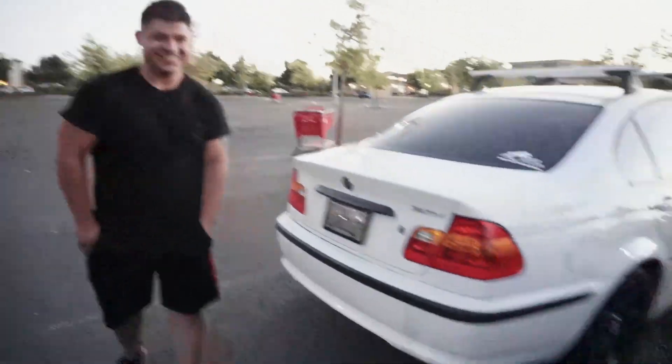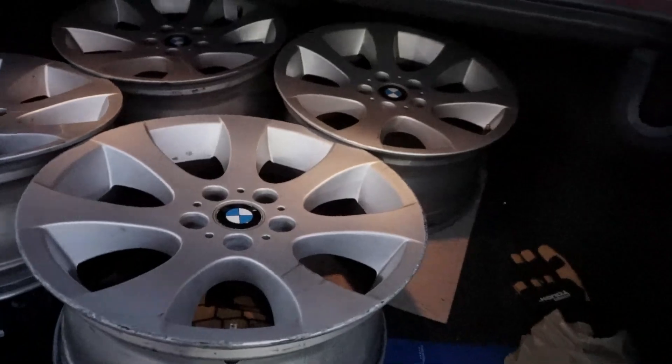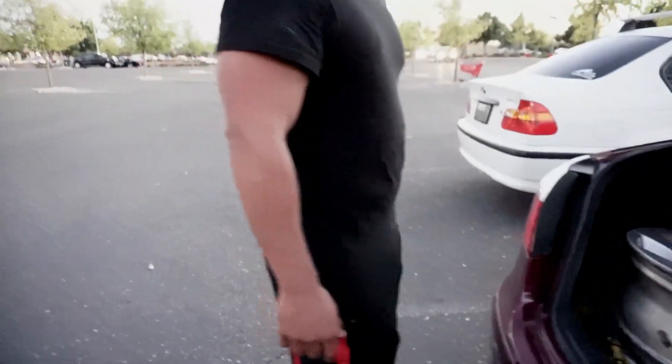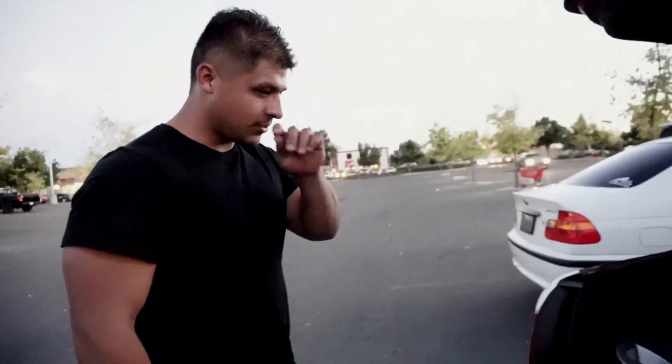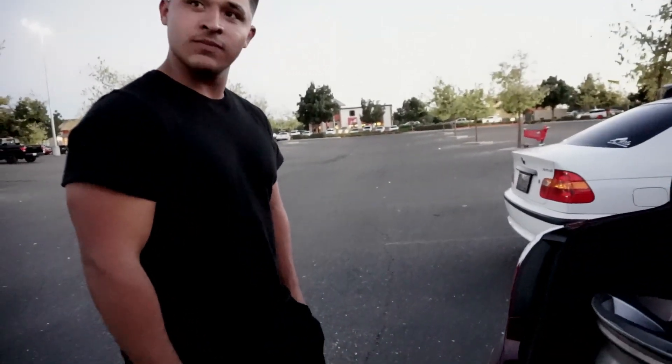This is Jonathan by the way. Alright man, so we got the wheels right here, I cleaned them up a bit before I came. What are you thinking about getting them powder-coated? I got a buddy that does it. Oh really? Yeah, I got the wheels that I got with my style 219s powder-coated at RMS — they're in Fremont. Yeah, it's a pretty dope place.